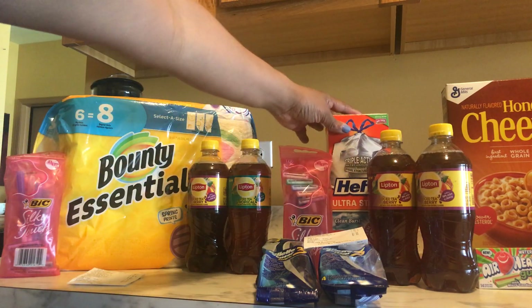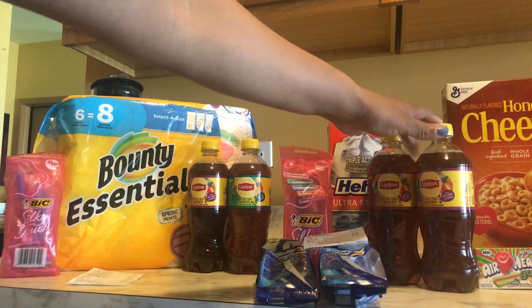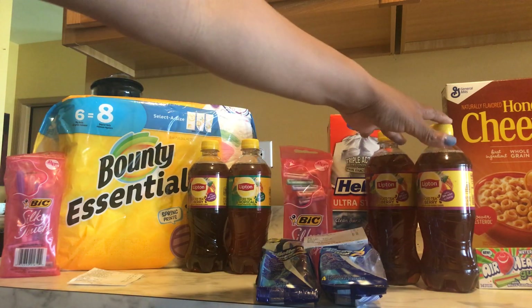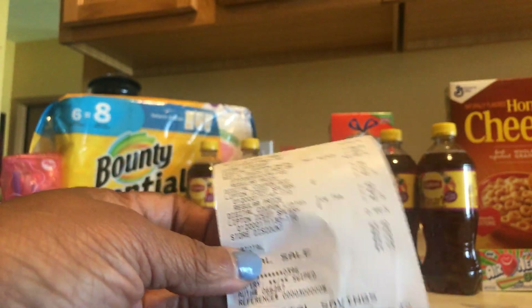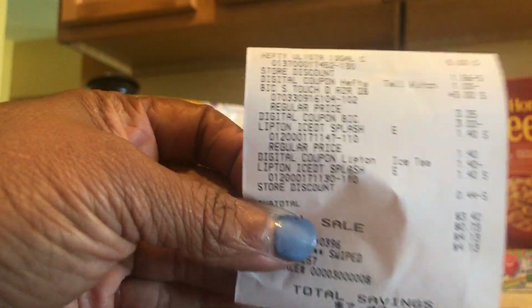My second transaction is the Hefty garbage bags, the Bic razors, and two Lipton teas — I like these, that's why I got those. The Hefty garbage bags are five dollars. We have a dollar digital and of course the three dollar digital for the Bic buy one get one free. My total was eleven dollars and eighty cents, after coupons three dollars and forty cents after tax. I saved seven dollars and forty cents. Here's the receipt for that one.